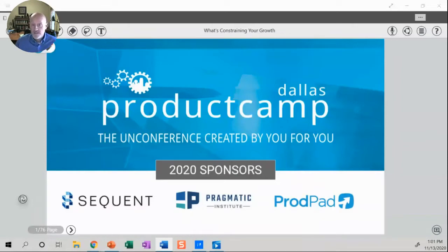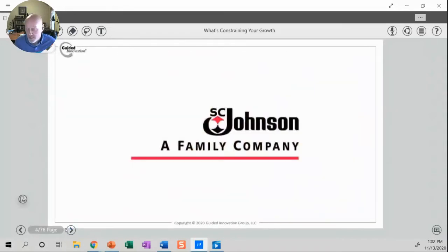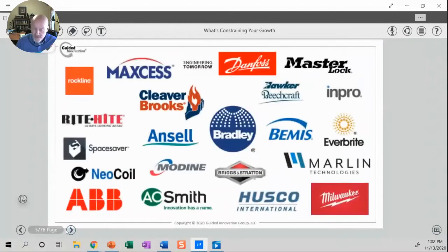My specialty is using something called Goldratt's Theory of Constraints, which comes out of the manufacturing area, but we've been using it for years to really accelerate new product innovation. I've written two books on the subject — Simplifying Innovation and Unlocking Innovation Productivity — and more than a dozen articles for Industry Week. My experience spans about 20 years in general management, marketing, and technology leadership roles for the SC Johnson family of companies, and then more than a decade in consulting across a pretty wide range of industries.